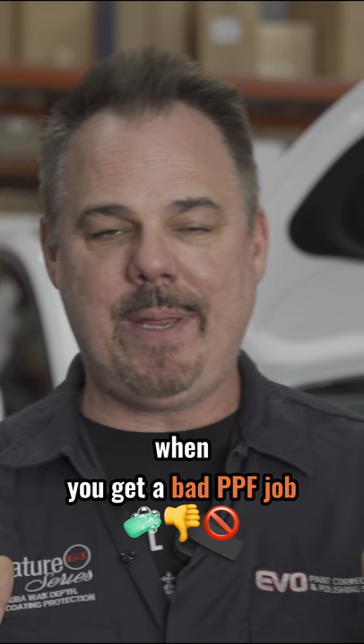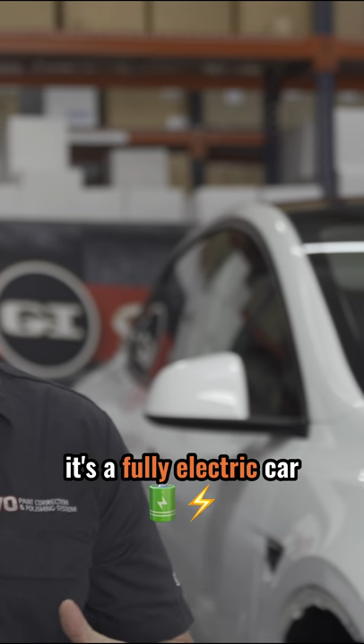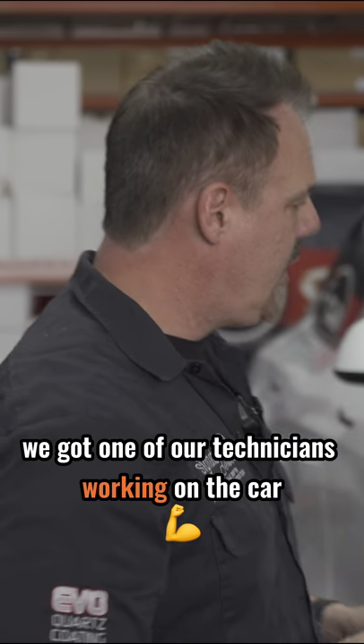This is what happens when you get a bad PPF job. Behind me is a Tesla Model Y — it's a fully electric car. As you can see, we've got one of our technicians working on the car.